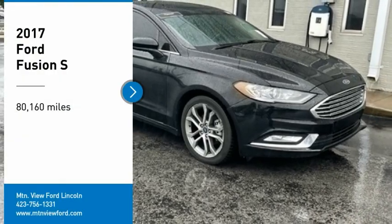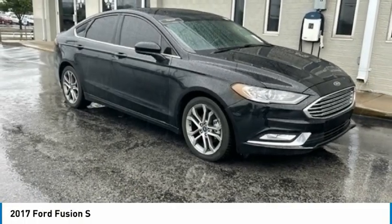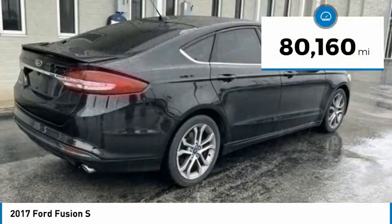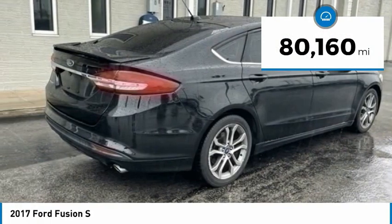We are pleased to show you the 2017 Fusion. You can have both impressive power and great economy in a Fusion. This vehicle has less than 85,000 miles.